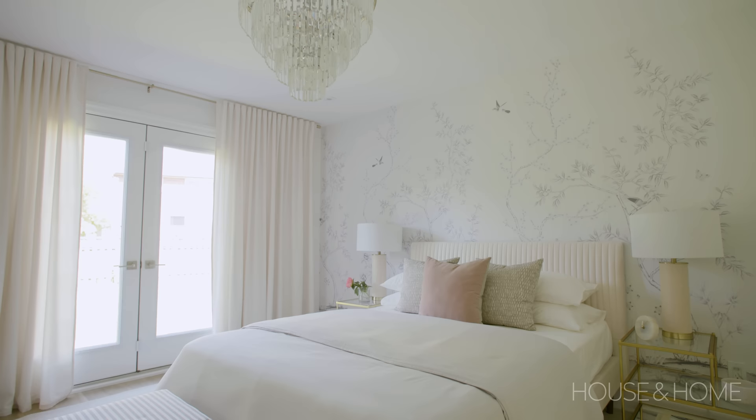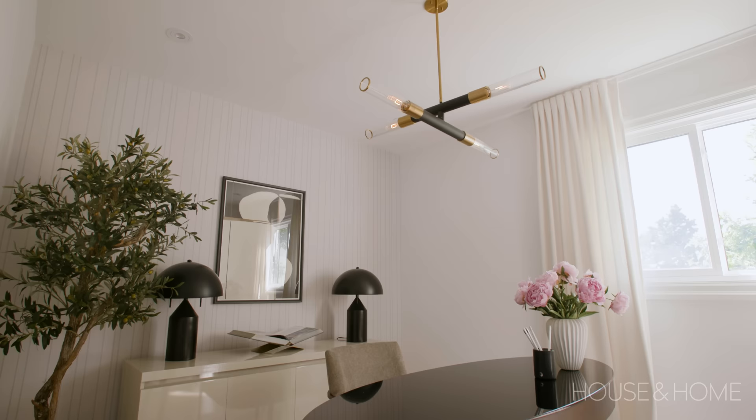The bed is Sunpan, which you can find through Wayfair. The light fixture on top — sparkling — is Renwill. The bedding is Crate and Barrel and the accent pillows are Tonic Living and from The Bay.